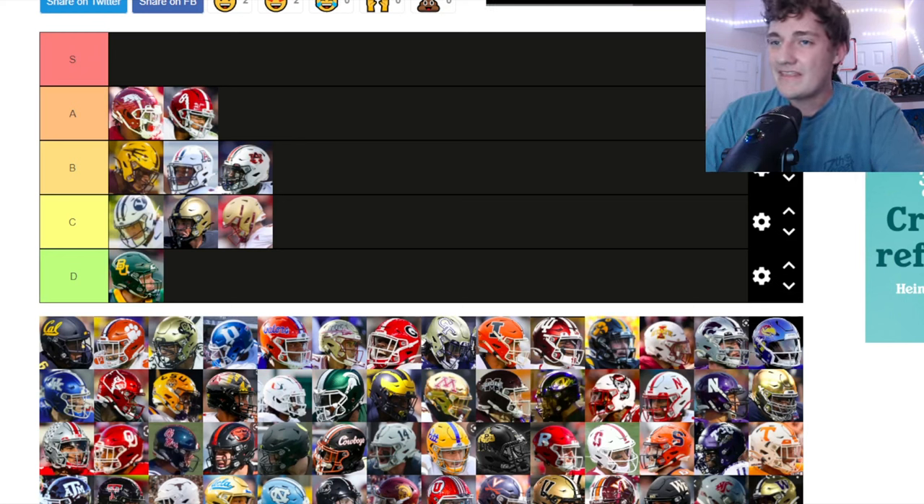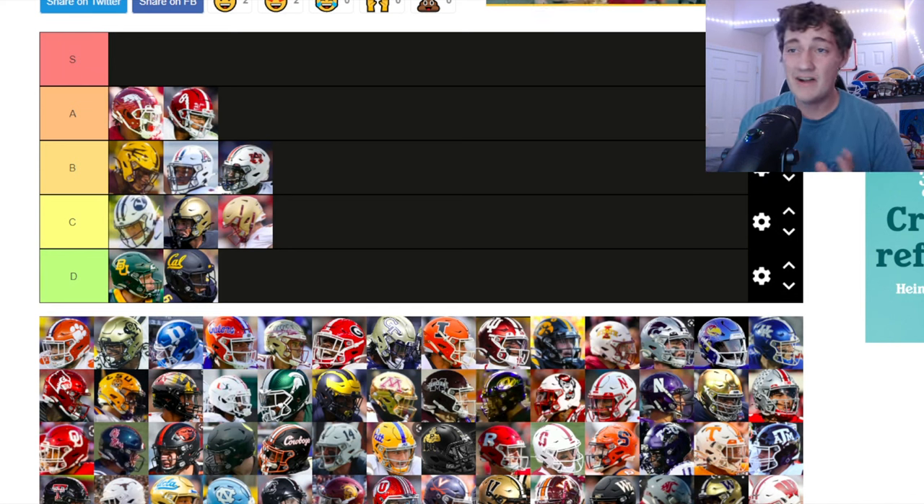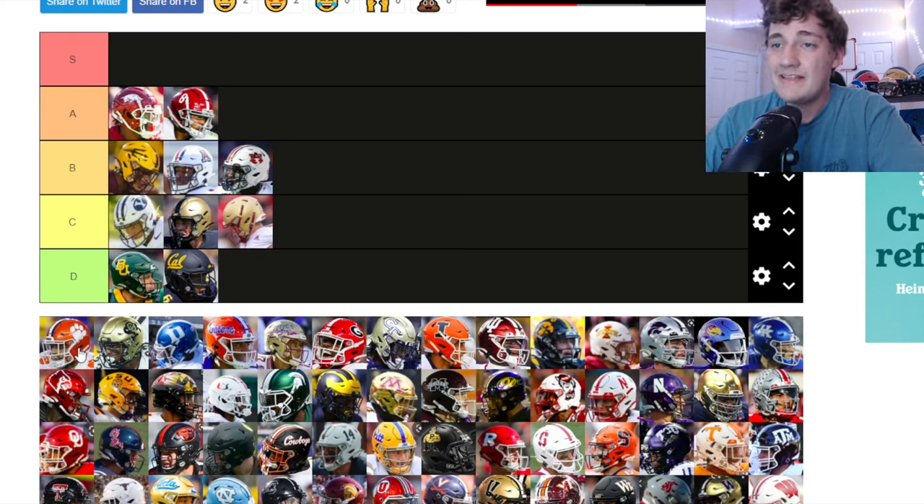Cal — their cursive logo is kind of cool but on the helmet it gives off a similar vibe to Baylor. I don't really like it. Not a big fan of their helmets at all.